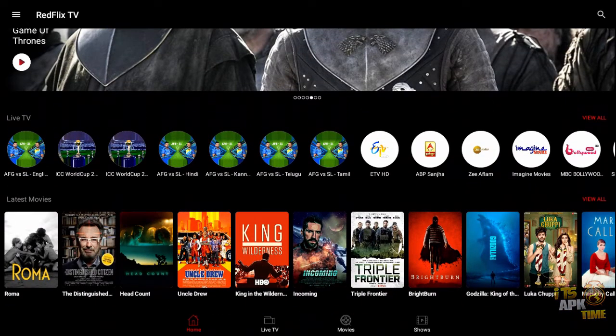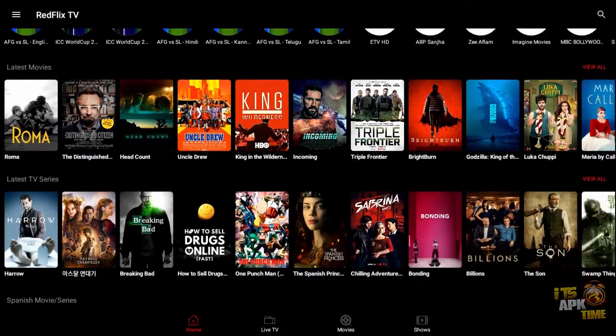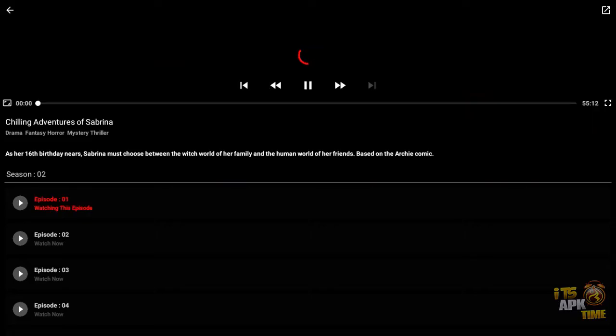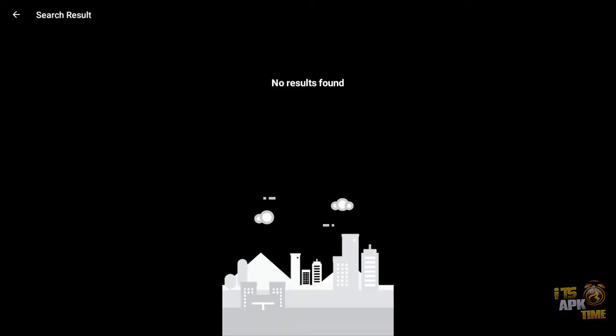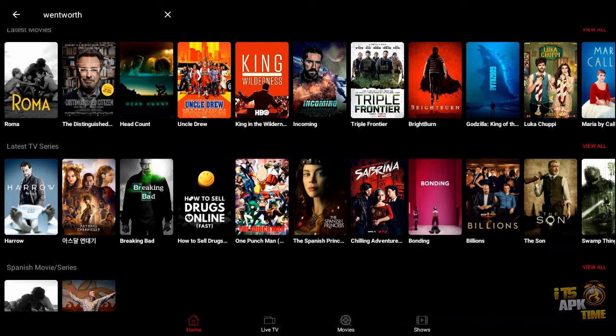Let's go back up to TV shows and do one of those real quick. Let's go look at Sabrina — we'll start with episode one. Look at that, just two seconds and it's playing. You can't beat that. Now let's do a search to see if a certain one is in here — let's try Wentworth. No, they don't have Wentworth, but they'll probably be adding more as they go along. This just shows that the video on demand for movies and TV shows is excellent.